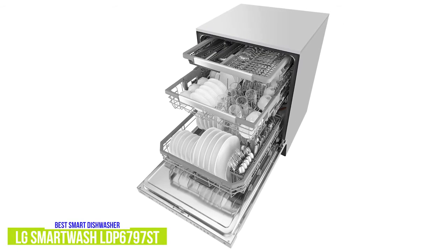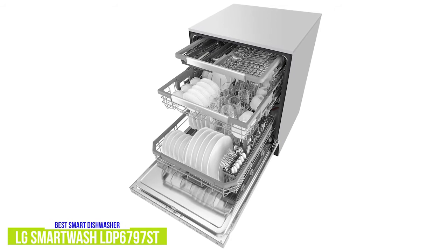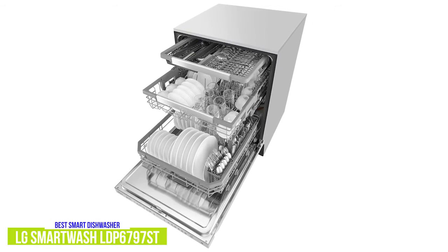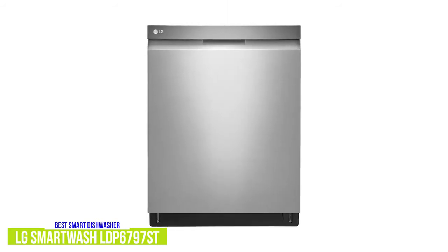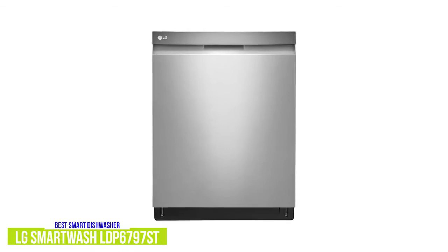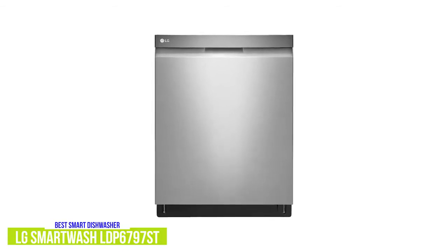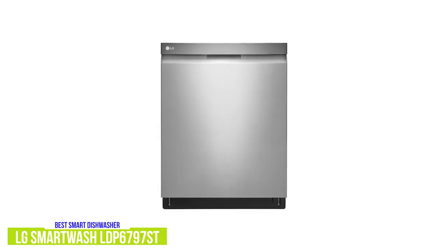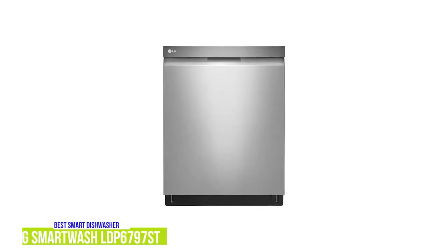In addition to dual zone and half load, other cycle modifiers include an energy saver mode, high temperature setting, extra dry, night dry, and delay start. The LG LDP6797ST is a versatile dishwasher with a lot of usability options, decent cleaning power, and smart options that extend its capabilities. If you're looking for a solid dishwasher with some useful smart options, this LG dishwasher would be a good choice.